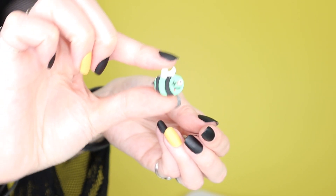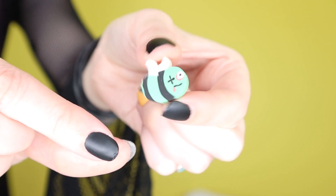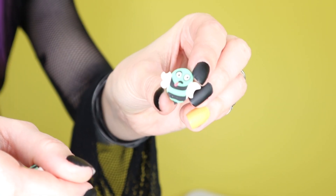More Oriental Trading Company stuff — I could not, would not resist these. It is a bag of zombie bee erasers. I like this one, he's sick. You see what I mean about the choking hazard? They look so delicious, I just want to put one in my mouth right now.